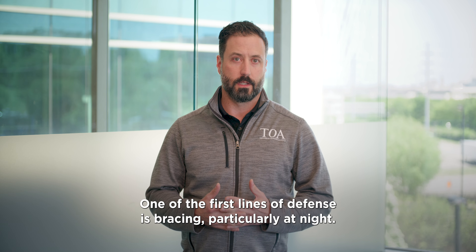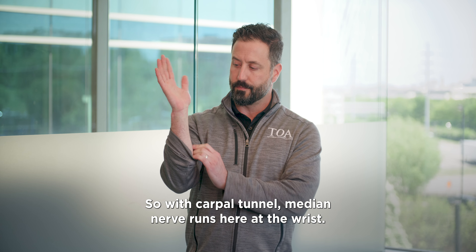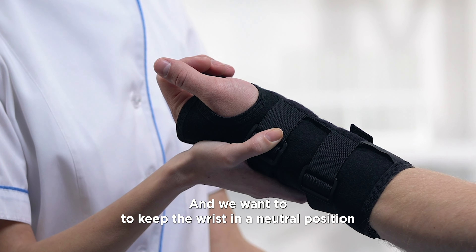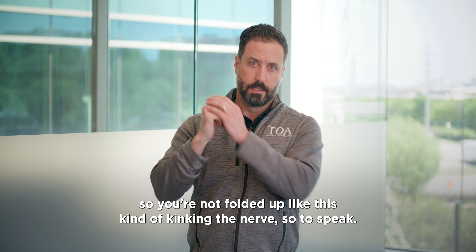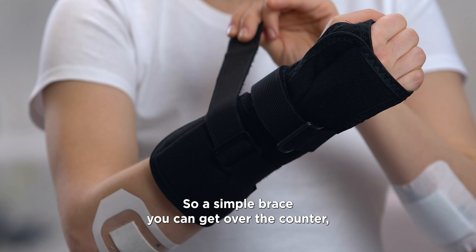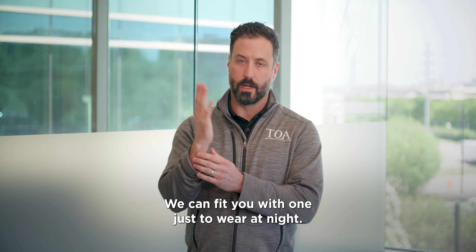One of the first lines of defense is bracing, particularly at night. With carpal tunnel, the median nerve runs here at the wrist, and we want to keep the wrist in a neutral position those hours when you're sleeping at night — so you're not folded up like this, kinking the nerve. A simple brace you can get over the counter, or you can come see us and we can fit you with one just to wear at night.